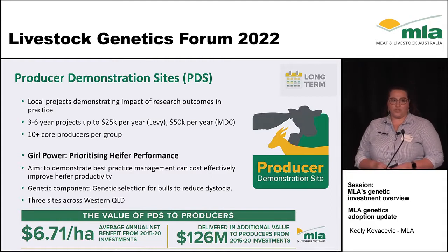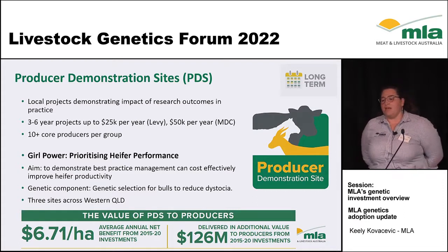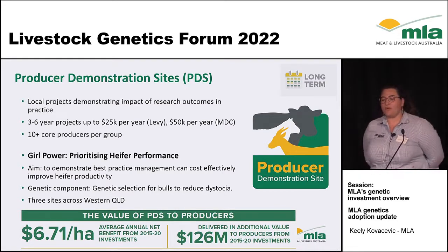One of the projects currently running in the genetic space is Girl Power, which looks at prioritising heifer performance in northern herds. This project aims to increase best practice management of heifers in the northern industry, with genetic components including selection for bulls to reduce dystocia. It runs for three years across three sites in western Queensland. That's just one of about six genetics projects currently running.